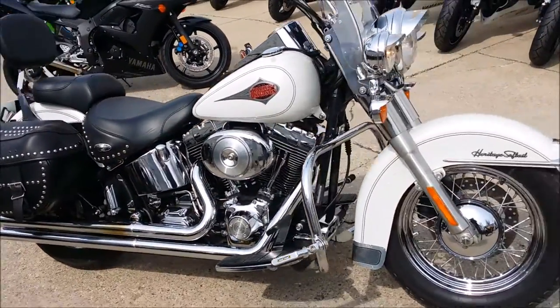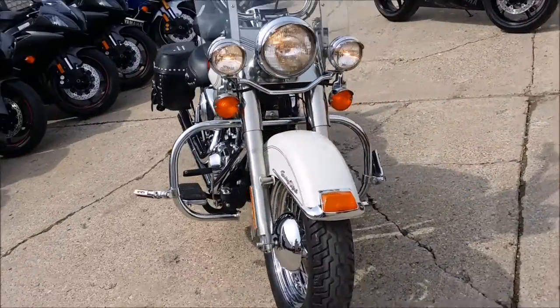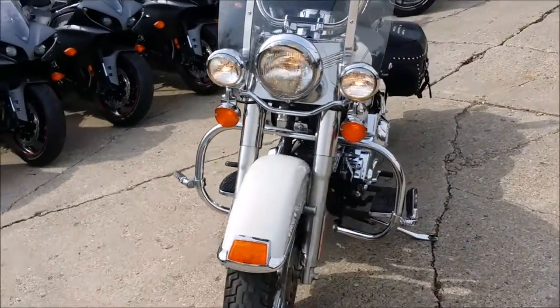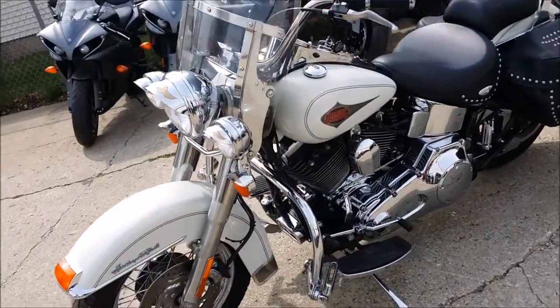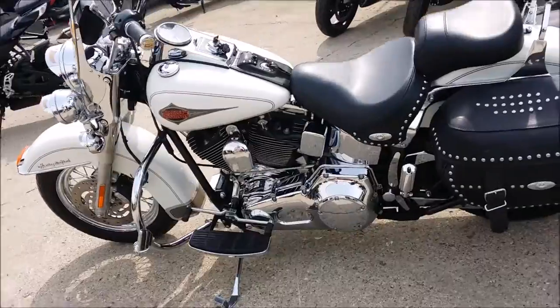We have a 2000 Harley-Davidson Heritage Softail for sale in Pearl White. This Harley is a perfect 10 out of 10 and loaded with extras: windshield, highway lights, saddlebags, backrest, engine guards, highway pegs, floorboards, and tons of chrome.